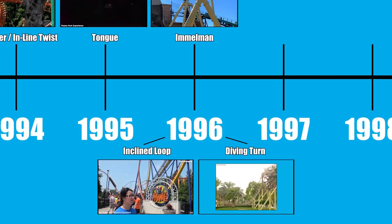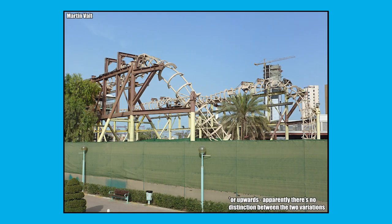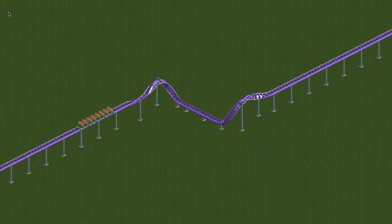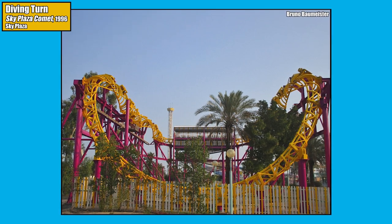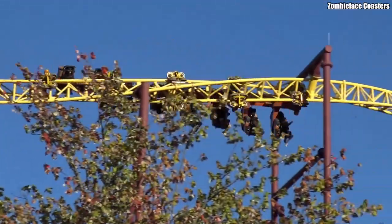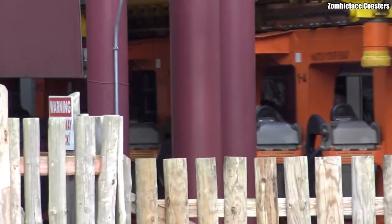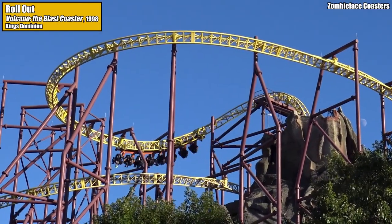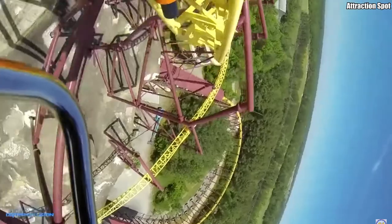The next inversion is so obscure I almost left it off the timeline: the Diving Turn — a half heartline roll followed by a downwards half corkscrew. While odds are you've built many diving turns in Rollercoaster Tycoon, you probably haven't ridden a coaster with one, as it was only ever found on the sparingly operated and now defunct Intamin creation Sky Plaza Comet, their one and only spiral coaster model. Speaking of Intamin, 1998 saw them blast onto the North American inversion scene with Volcano the Blast Coaster at King's Dominion. The world's first launched inverted coaster also featured a world's-first inversion: the Rollout — an ascending vertical section of track followed by a quarter loop into a half corkscrew. Volcano was the only coaster to ever feature this inversion.